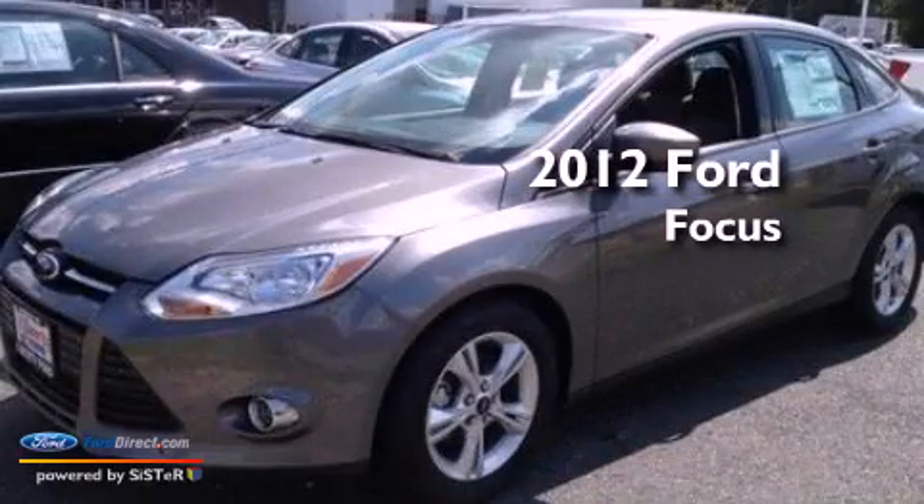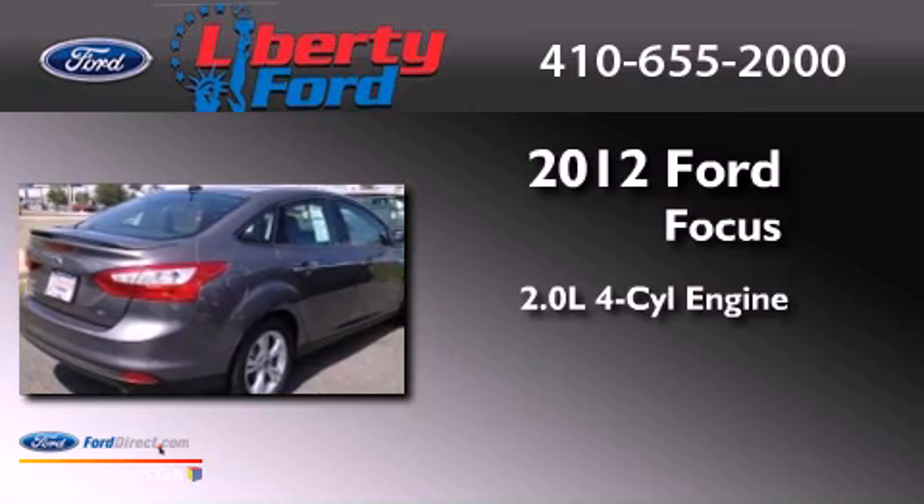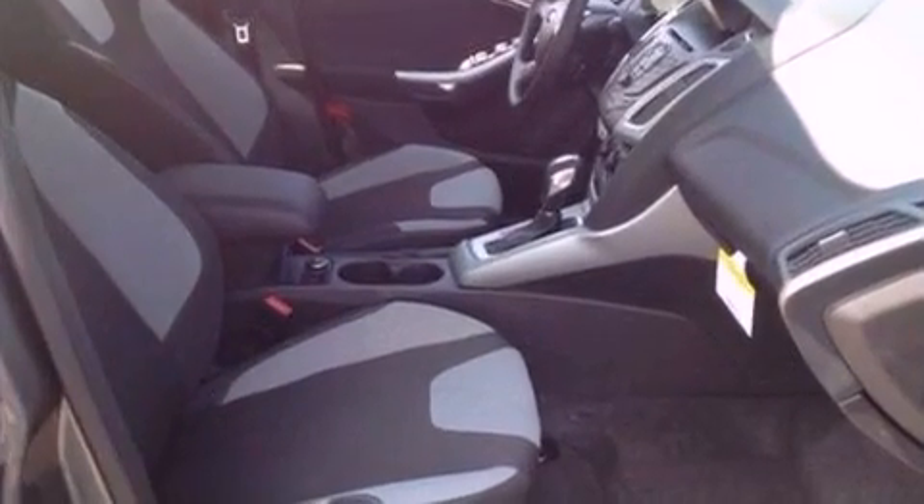This is a brand new 2012 Ford Focus. It has a 2.0-liter four-cylinder engine and an automatic transmission. All of the following features are included.